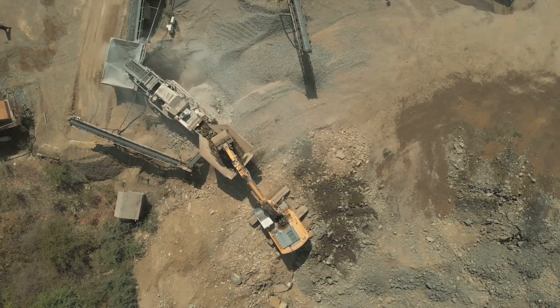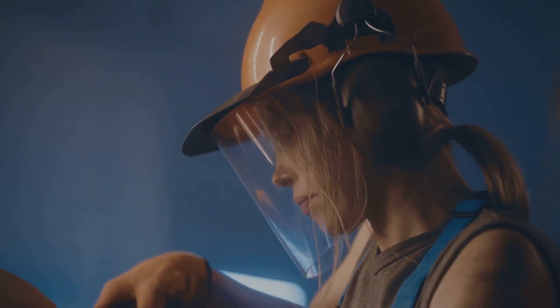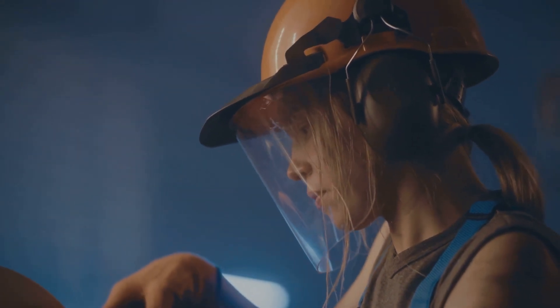It's a world of drills, blasts, and behemoth machines. In this video, we will delve into three common methods of metal mining: open pit, underground, and placer mining.